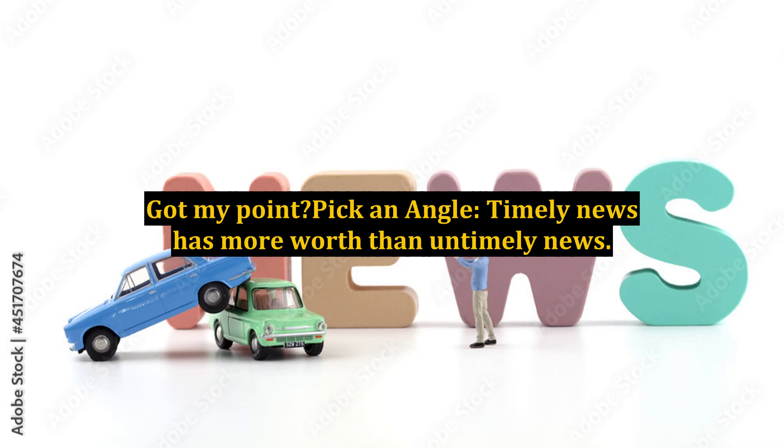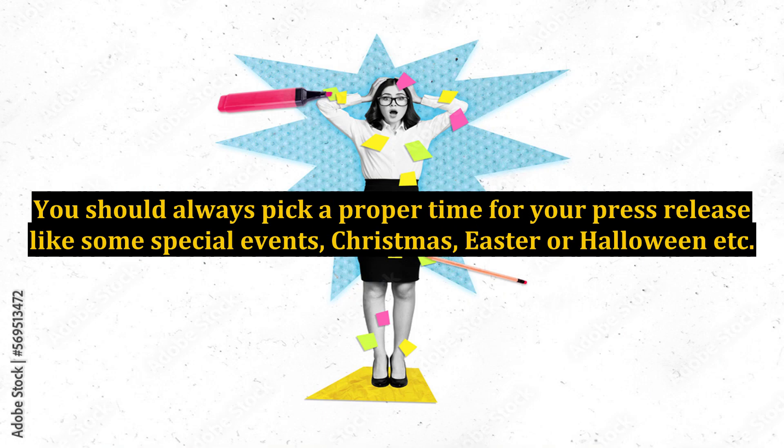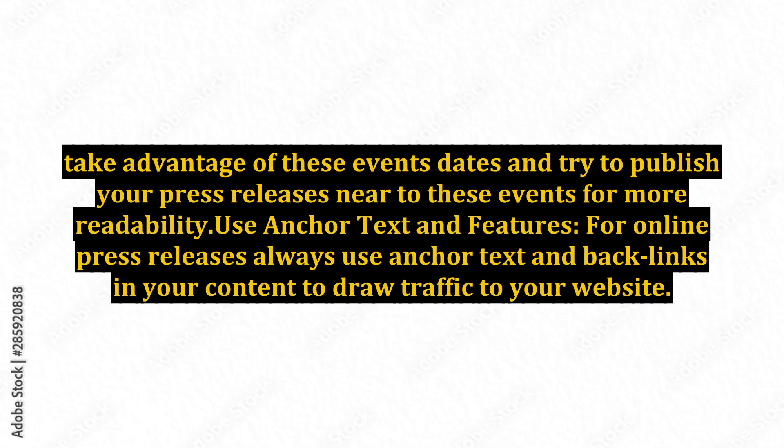Pick an angle. Timely news has more worth than untimely news. You should always pick a proper time for your press release, such as special events like Christmas, Easter, or Halloween. Take advantage of these event dates and try to publish your press releases near these events for more readability.